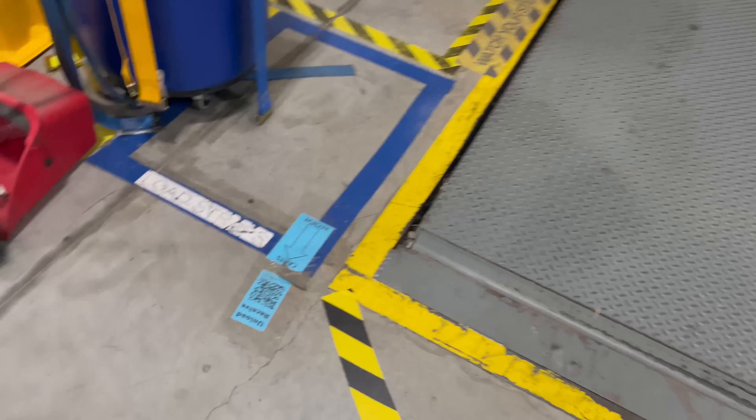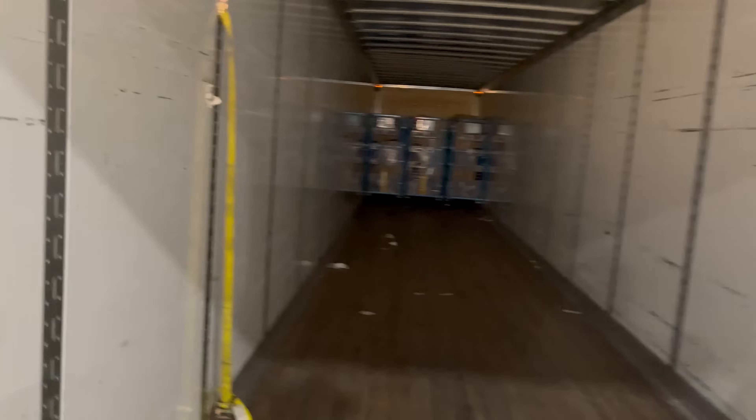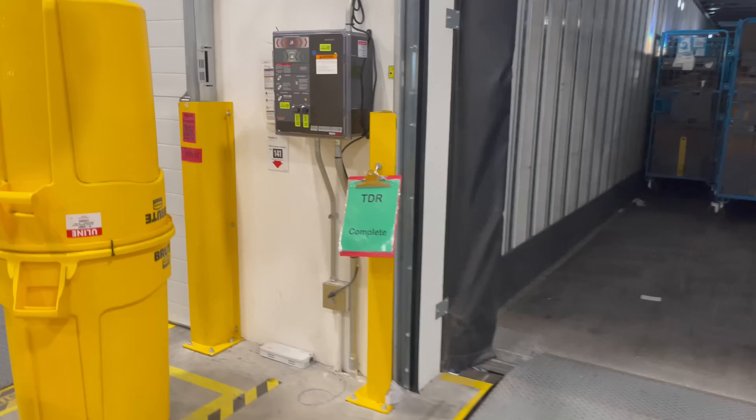This QR code is what you scan after you scan the pallet or the cart, to show that you scanned it out of the trailer and into the building. When you're moving something like a pallet or a cart to another trailer, you scan the barcode and then scan the QR code of the trailer you're putting it into.